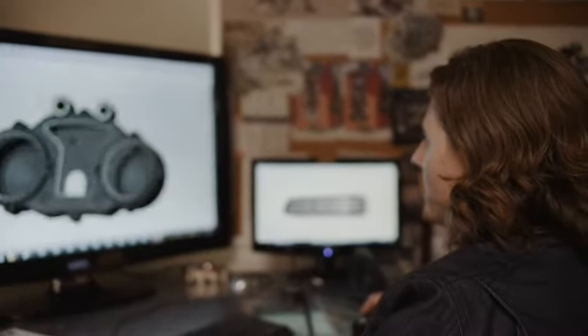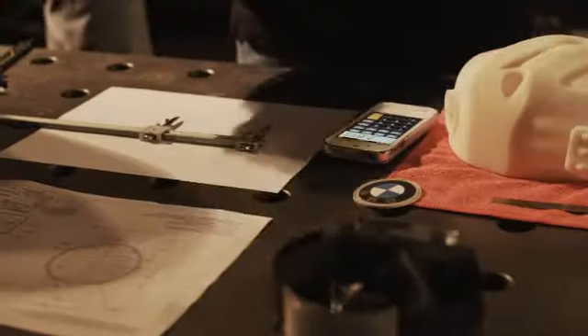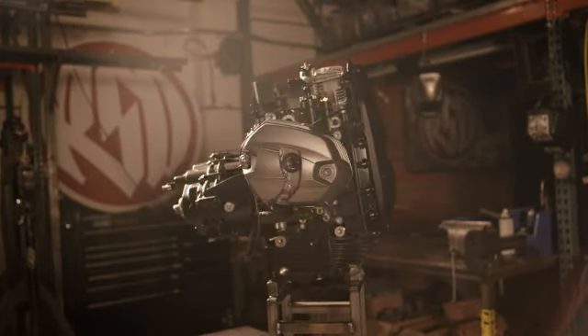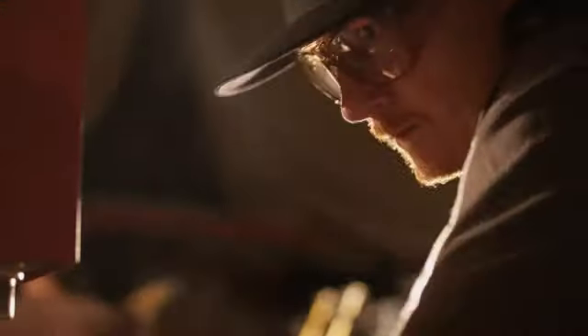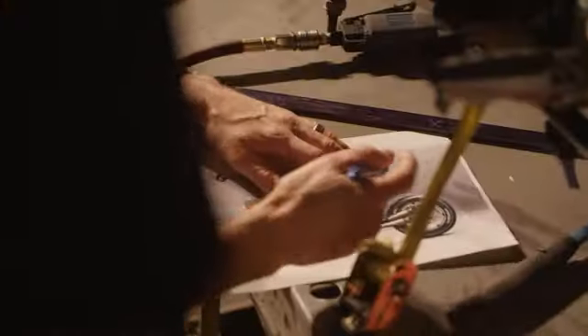Motorcycles are a huge part of my life — it's really how I express who I am and what I'm about. It seems that no matter what I look at, it has an influence. When BMW approached us to do the R90S homage project, I was really excited about it, but at the same time very curious as to where we would start and where they wanted us to finish up.